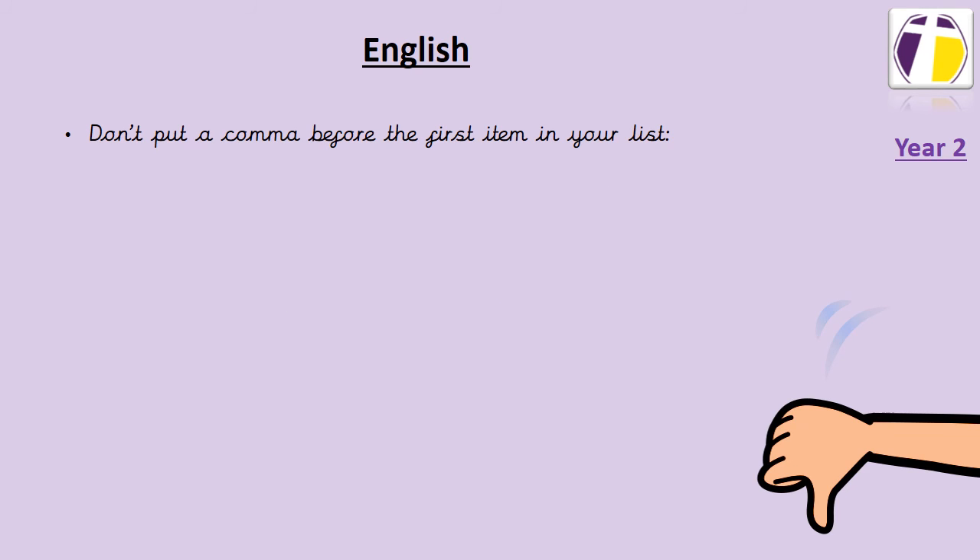Some of the things that we do need to remember when using commas is that we need to remember not to put a comma before the first item in your list. For example: the party was fun, loud and exciting. We don't need to take a breath after the word 'was', so we need to make sure that we don't put a comma there. We just put it after the items that we are listing.